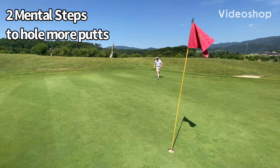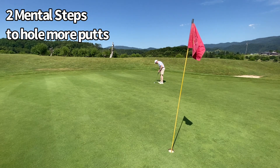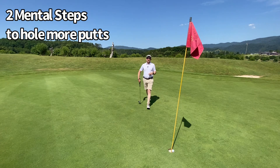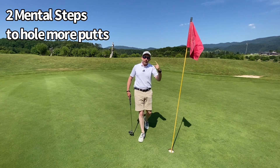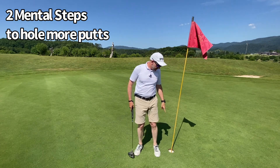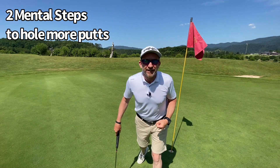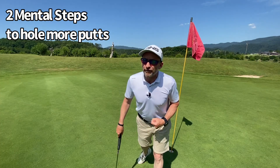We all want to hole more putts. We want more birdies, we want more eagles, we want to have some more fun on the golf course. And it's not just a technical exercise or a rhythm exercise, it's a mental exercise. So here are my two most important steps for your mental preparation to holing more putts. I'm Andrew Cullen and this is Golf Yourself To Life.